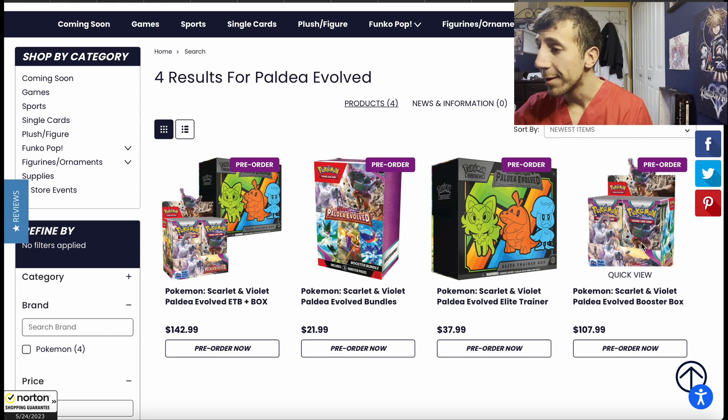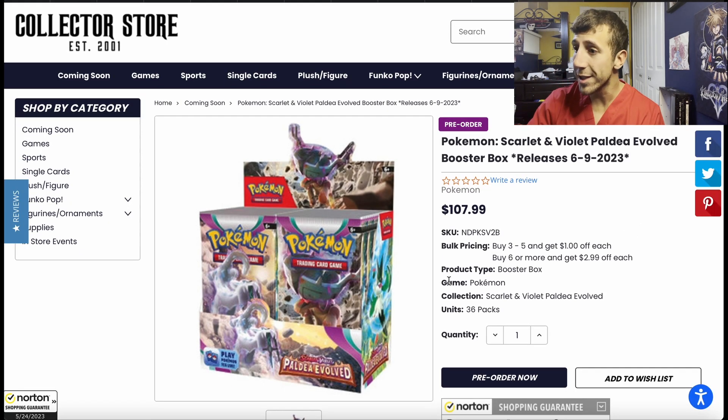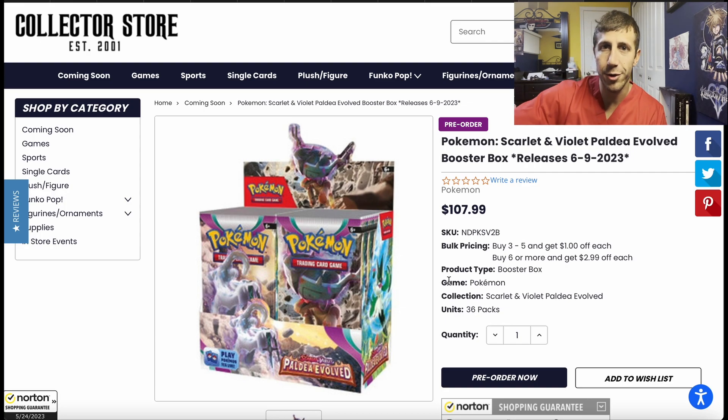But they have the booster box available for pre-order right now for $107.99. Remember that one website that's having their 30% off sale-ish — I showed it in my last video. Their Scarlet and Violet booster box was like $96, $97, whatever, which is amazing. Their Paldea Evolved booster box was more than that, but $107.99 is the lowest I've seen so far. Maybe I can get you a lower one with something I show you later in the video.